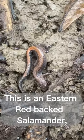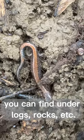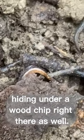This is an eastern redback salamander. It's a very common species throughout Pennsylvania — you can find it under logs, rocks, etc. There's actually a second one hiding under a chip right there as well.